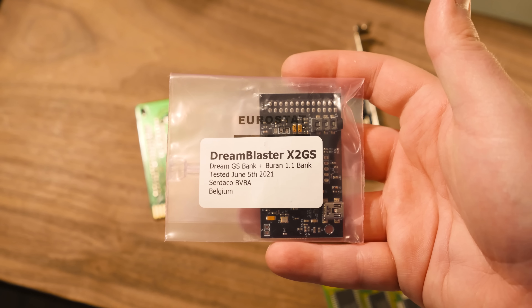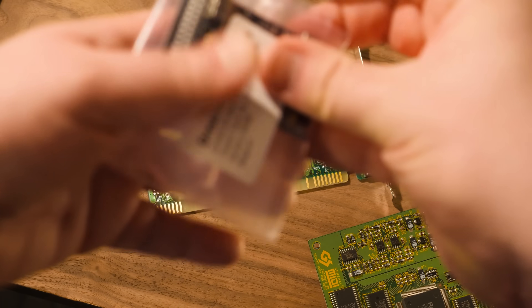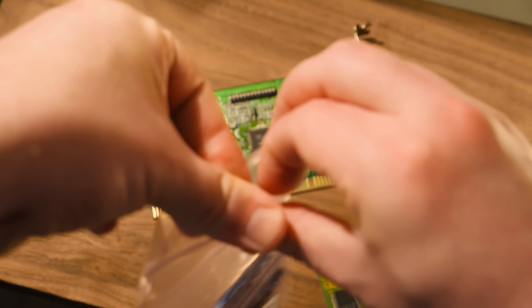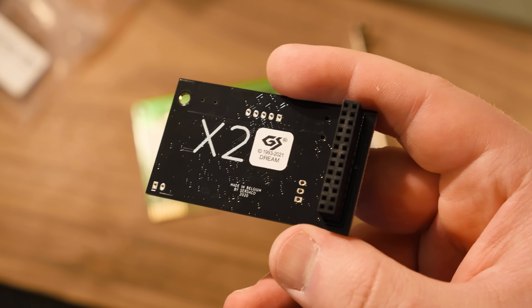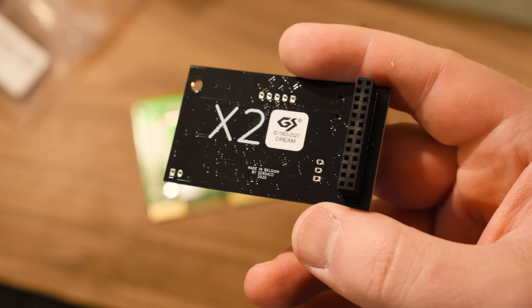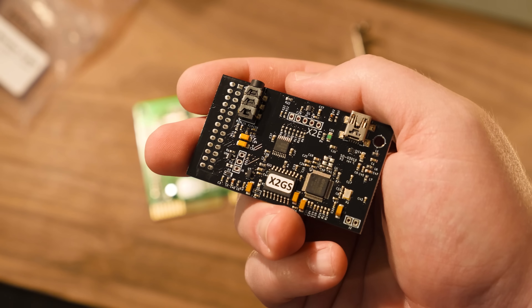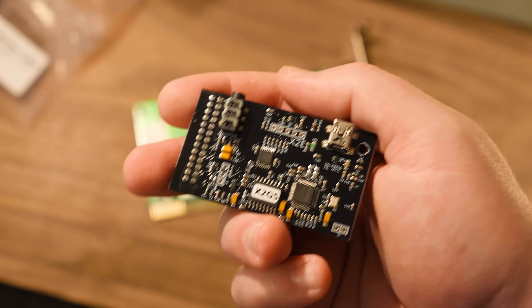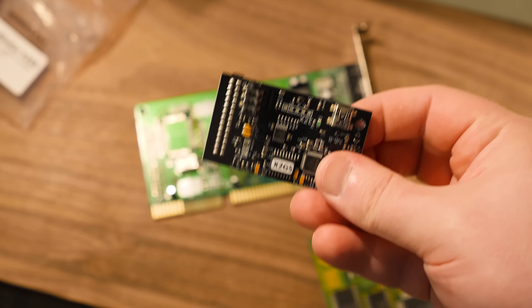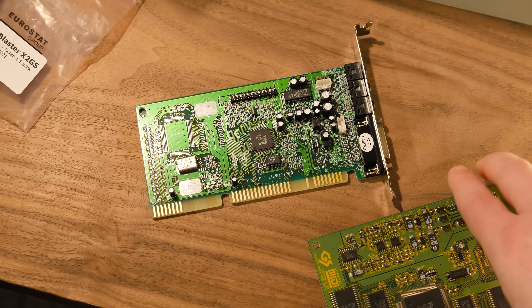This right here is the Dream Blaster X2 GS. This is pretty darn cool. It is very similar to the Dream Blaster X2 that came before this — still an X2 product from that same lineup. But this one has an official Roland GS licensed sound bank included, which makes it sound really close to a lot of the sound canvas devices that I enjoy using.